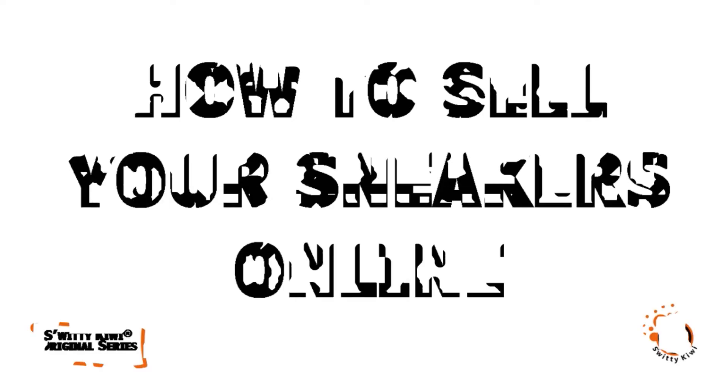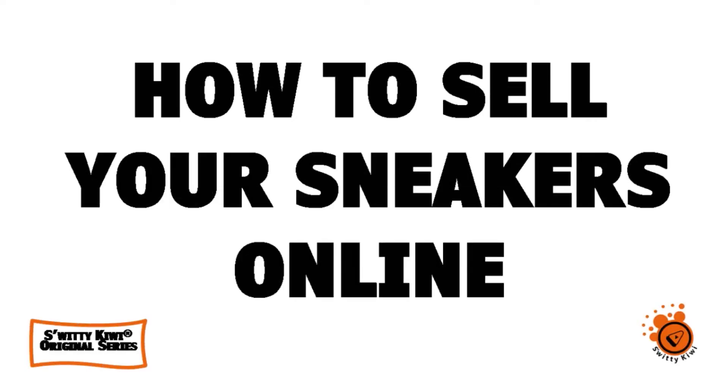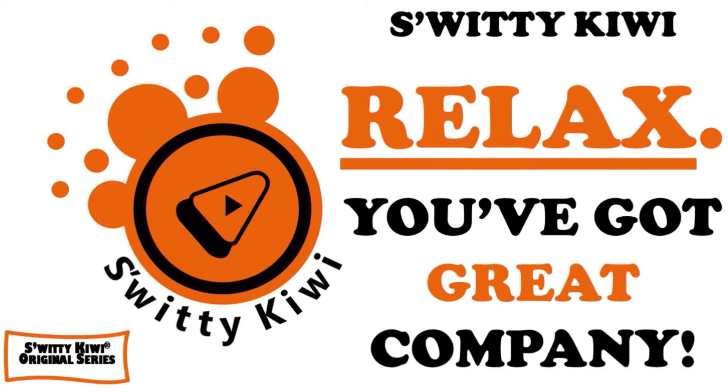Do you want to hear how to sell your sneakers online? Stick around because I'm going to give you a tutorial that will help you make $10,000 a month flipping shoes.